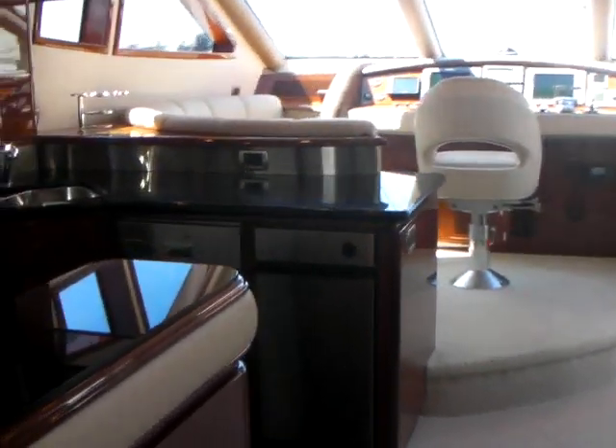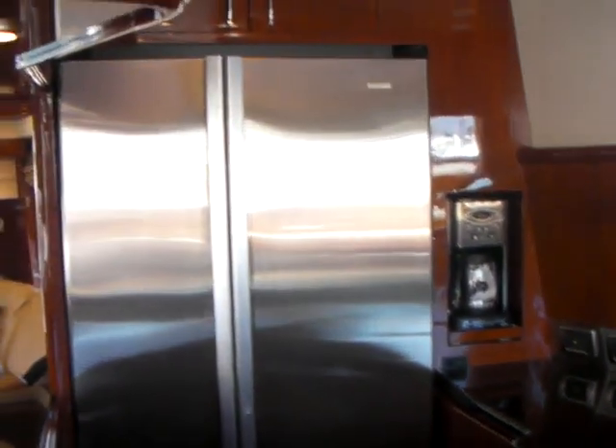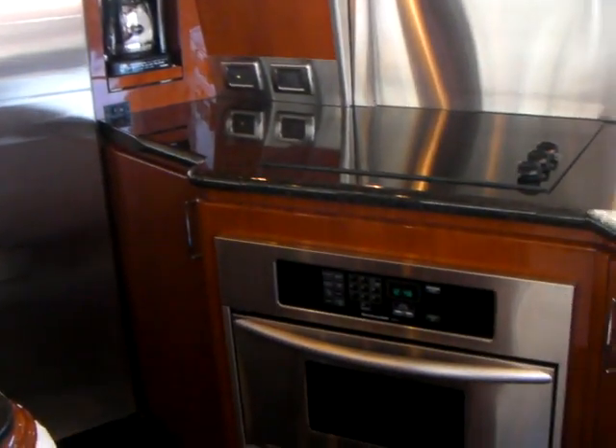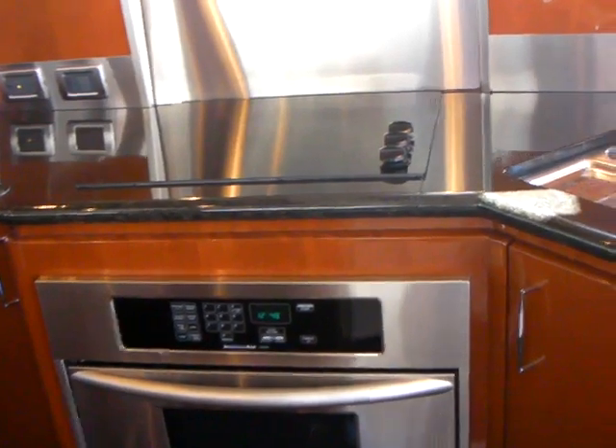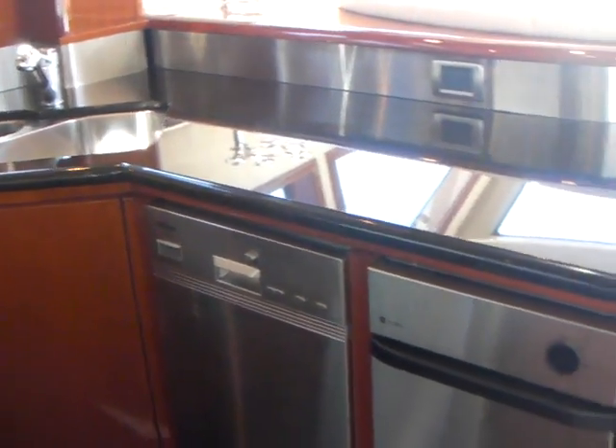Coming forward, we have the galley on the port side. It features a full-size stainless fridge, freezer, oven, stovetop, dishwasher, and trash compactor.